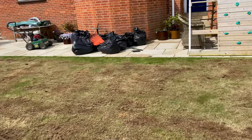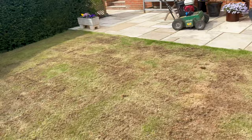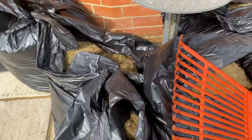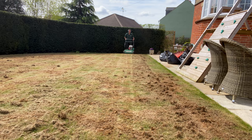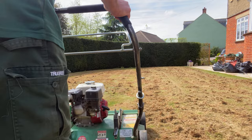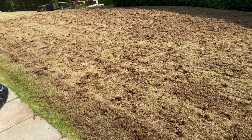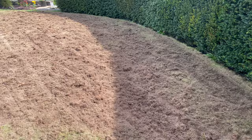You probably wouldn't believe this, but I've heavily scarified this lawn twice. I've gone over it with the lawn mower and the level of stuff that's coming off the lawn is, quite frankly, just off the scale. There's just bags of it.